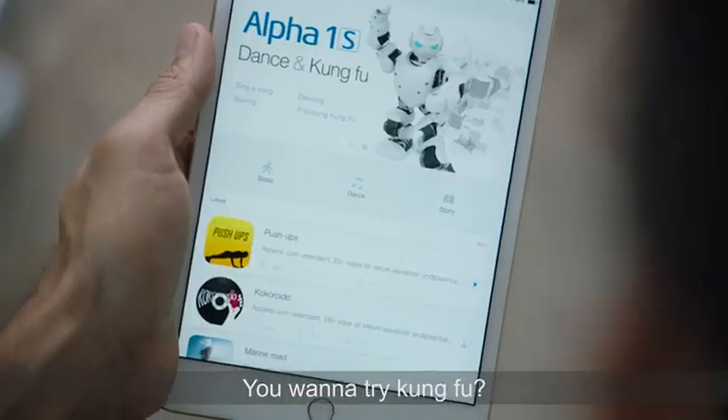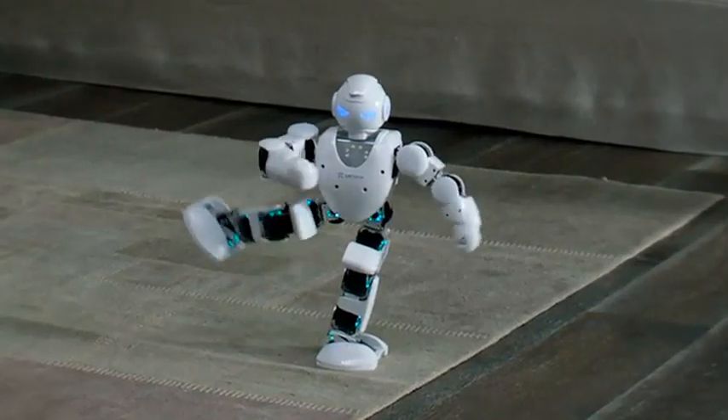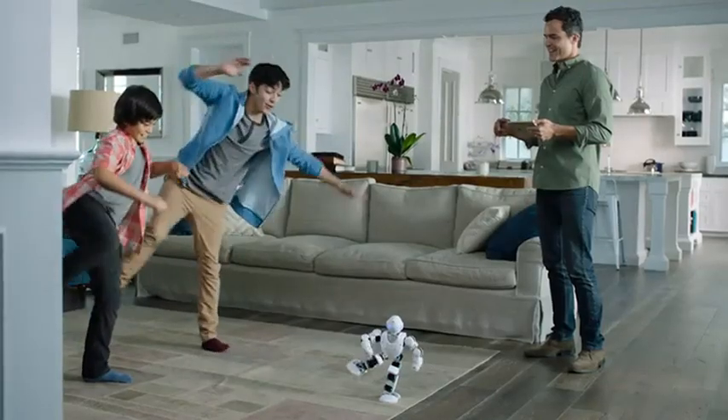You want to try Kung Fu? Nice. Oh! A little higher. Oh, no. I'm going to rip my pants. Hold. Hold.